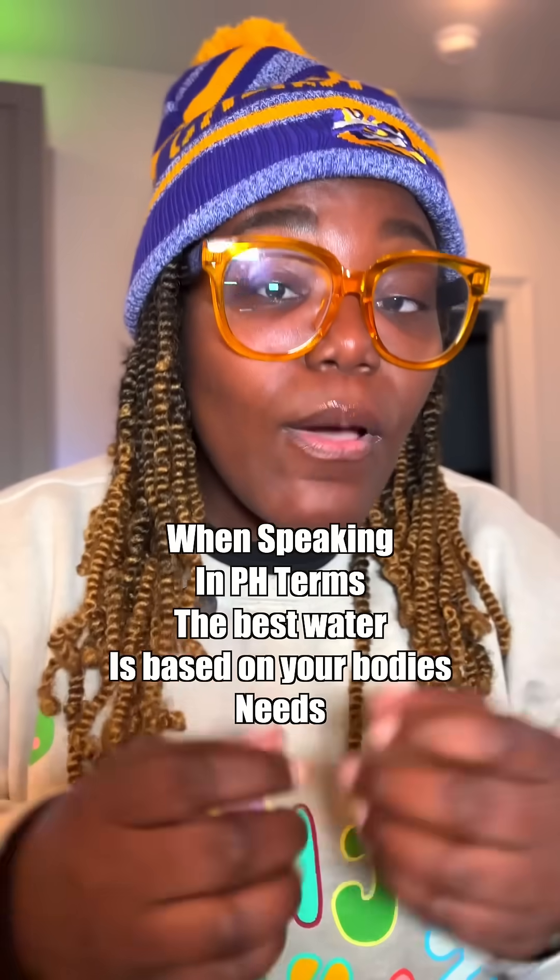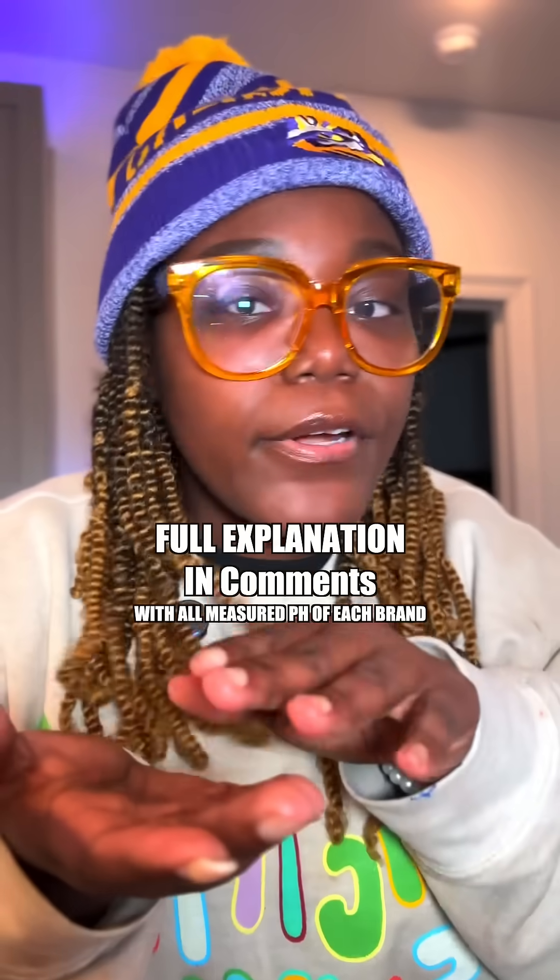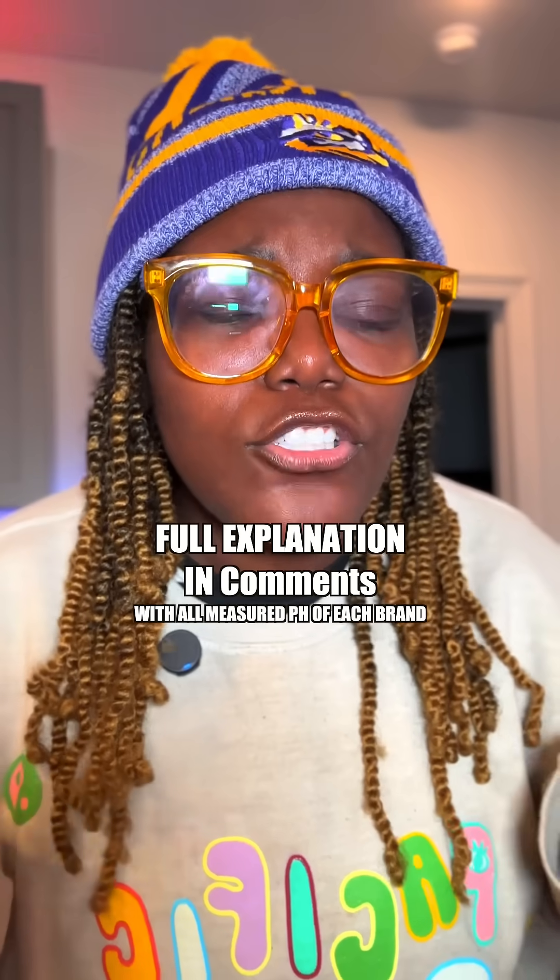Your body needs some acidity, and it needs some alkaline. Let's say you have a sickness and your body is very acidic — you need to be drinking alkaline water. Or if your electrical pulses just ain't firing, then you need to drink a little acidic to get you back to neutral.